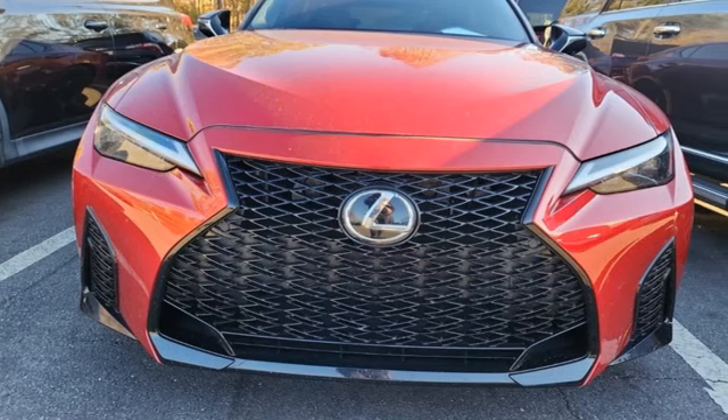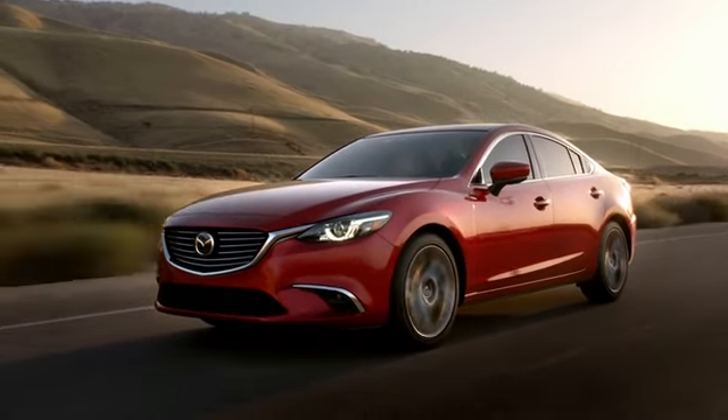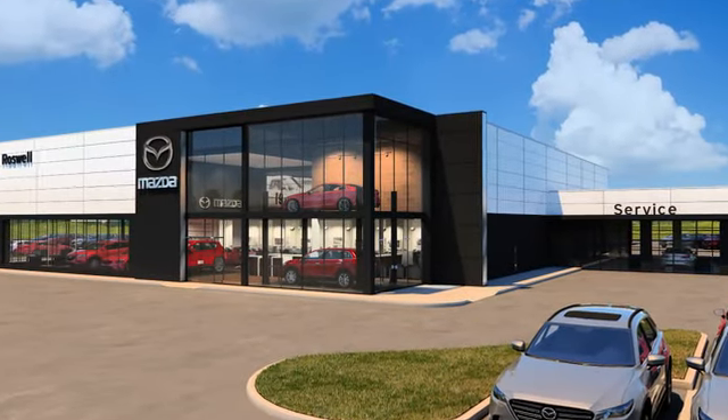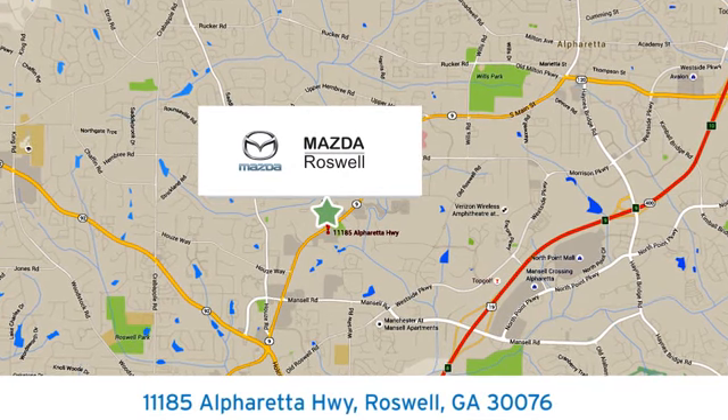Luxury awaits in every Lexus. Take it for a test drive today. For your cure for the common commute, visit today. We're conveniently located at 11185 Alpharada Highway in Roswell, Georgia.